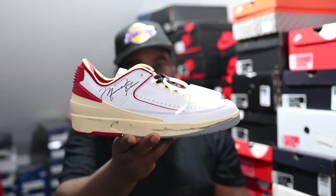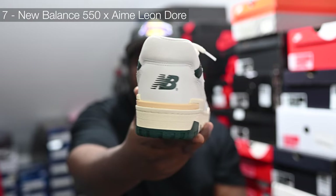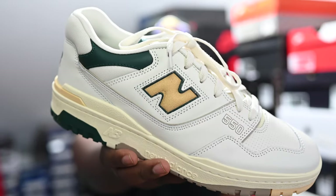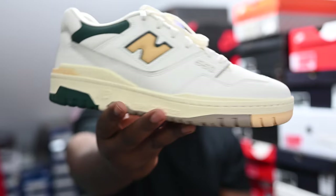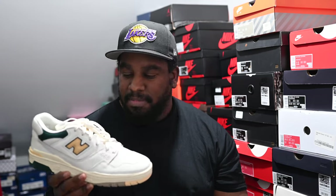In at number 7, it is another New Balance collaboration — one of the most popular models that came out this year: the 550 x ALD in the green and yellow colorway. I love the crackling of leather on the New Balance logo, the off-white midsole — super clean, super fire. One of my co-hosts, Dean, absolutely loves this shoe and has beaten it to death. Glad to see mine is still fresh and clean. Just missing out on the top five.